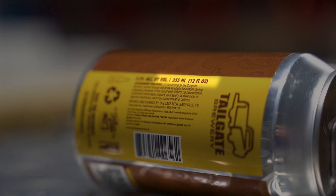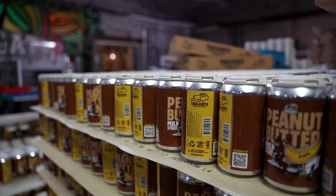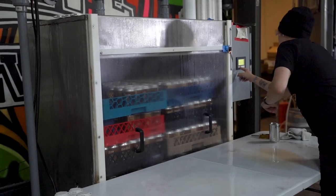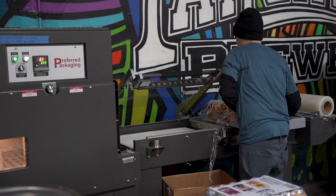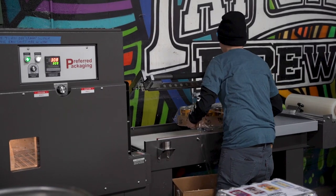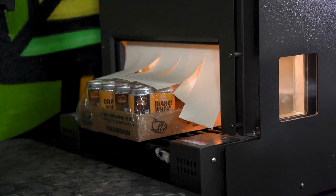A few of the other things we do to get ready for these giant shipments: we have to pasteurize every single can to extend the shelf life on this product, so it's a little bit more shelf stable — especially if it's making a transatlantic voyage. Additionally, we are shrink wrapping every single one of these cases for added security through that entire process.